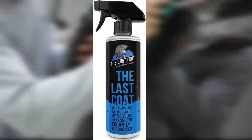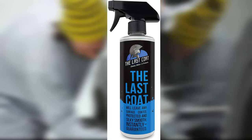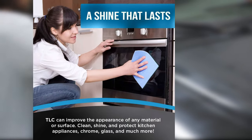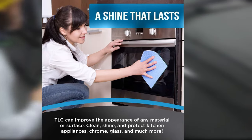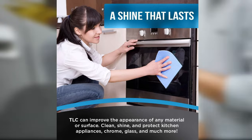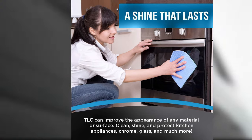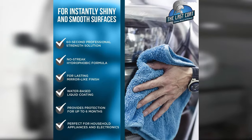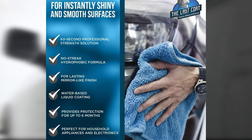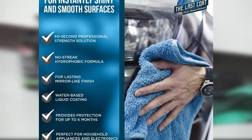It covers up spider web swirls and other small surface imperfections. One of the best things about this product is its versatility — in addition to your car's finish, you can also use it on leather seats, the dashboard, glass surfaces, and even kitchen appliances. A typical vehicle requires one to two ounces for full coverage, and each bottle contains up to 16 applications. Users report that it's very easy to apply and buff to a high shine, with no residue or dust.